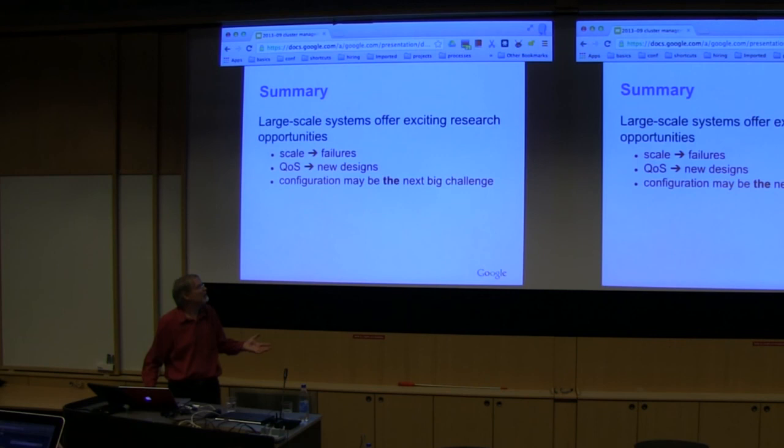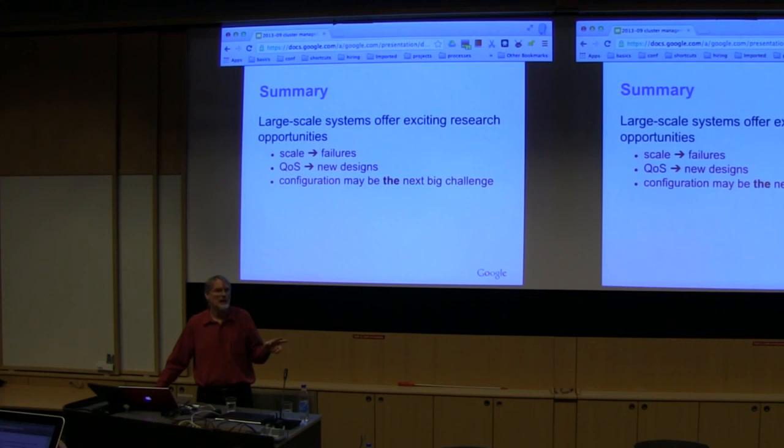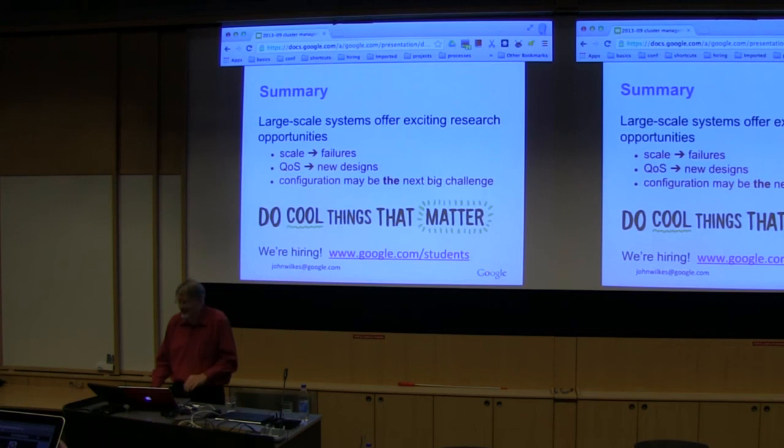So that's basically it. I hope I managed to convey that this is an interesting area. Scale is fun, but scale itself is not the interesting thing — it's what scale causes that's interesting. A lot of what I've been describing is about how you deliver predictable quality of service to your users in a world where the mechanisms don't provide quality of service directly. How do you bridge that gap? How do you make things repeatable and cost-effective? Configuration is an interesting topic area. Feel free to email me or grab me afterwards. Thank you.